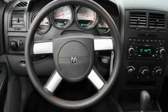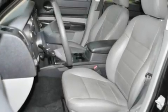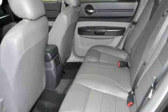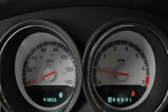Its top features include solar control glass, air conditioning with automatic climate control, cruise control, a CD player, a Sentry key theft deterrent system, a passenger side vanity mirror, a low tire pressure indicator, child seat safety anchors, and a rear window defroster.